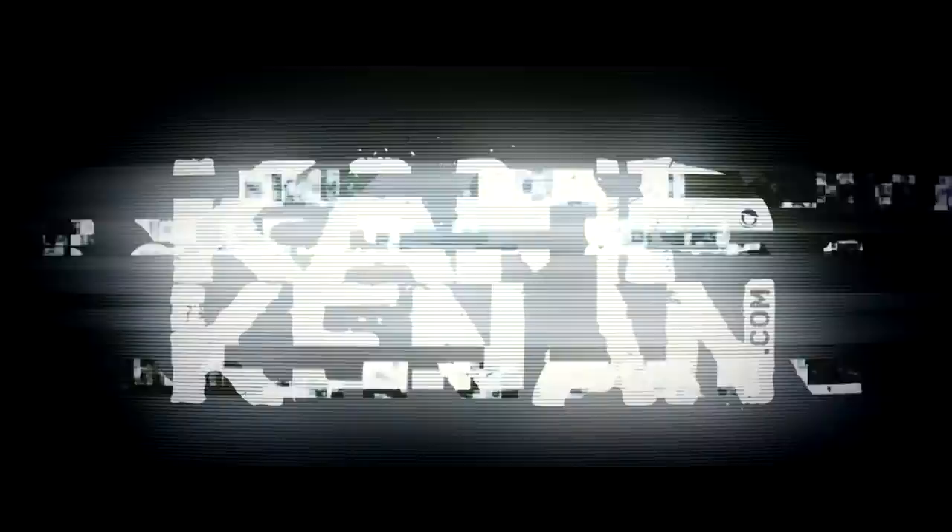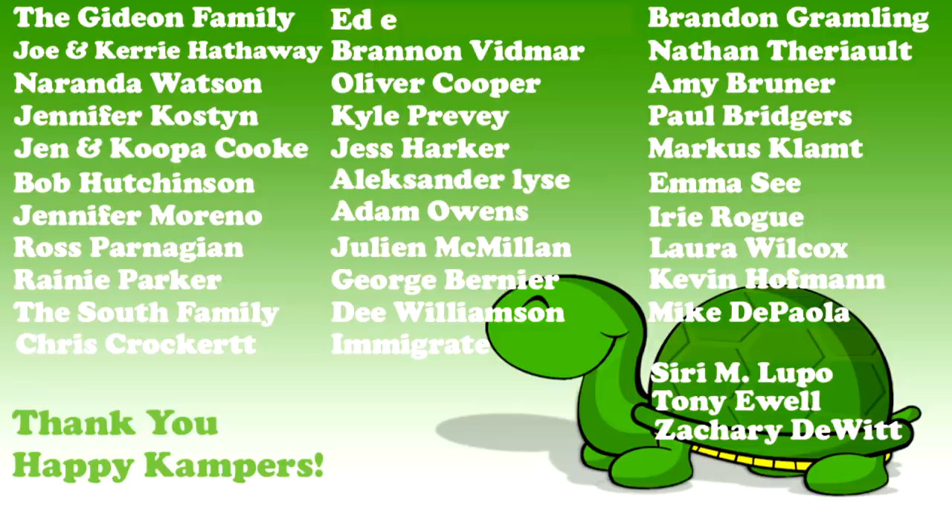Hey, what's going on everyone! I'm really excited because we are going to be getting ourselves some new animals today and I can't wait to show you all. We sincerely thank all of you happy campers out there — your support makes a real difference in our efforts here at Camp Kenneth. This week's special shout-out goes to Brandon Vidmar. Thank you for all you do and for loving reptiles.